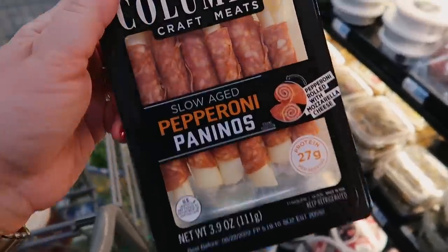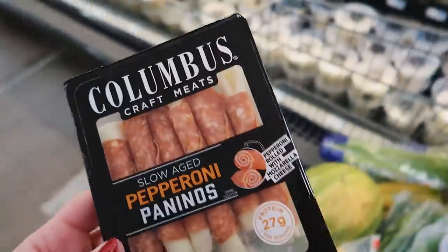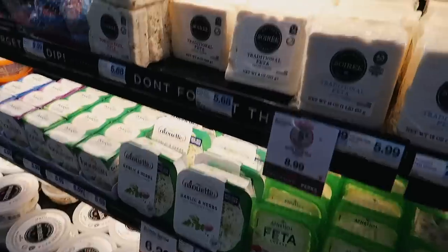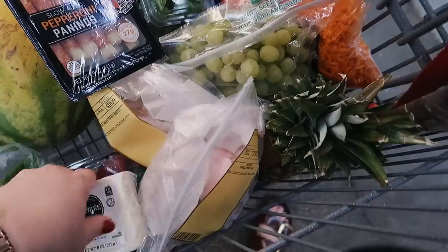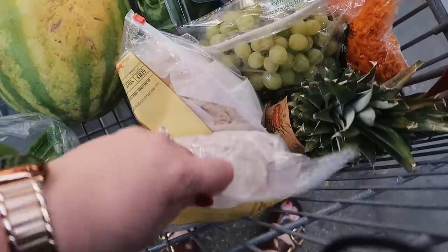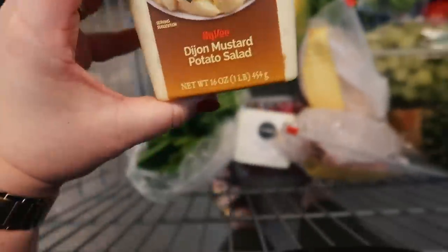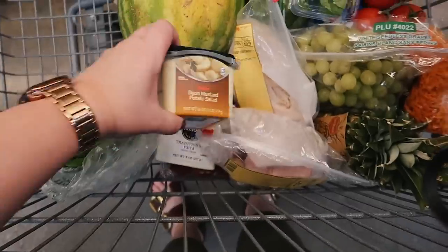I don't know if I've tried this brand of pepperoni roll-ups before, but the ones I normally get at Walmart they don't have here so I'm gonna try these. And then I need some feta cheese. I also got some deli meat for sandwiches — a pound of ham and a pound of turkey. Adam likes this mustard potato salad from Hy-Vee so I'm gonna grab some while I'm here.